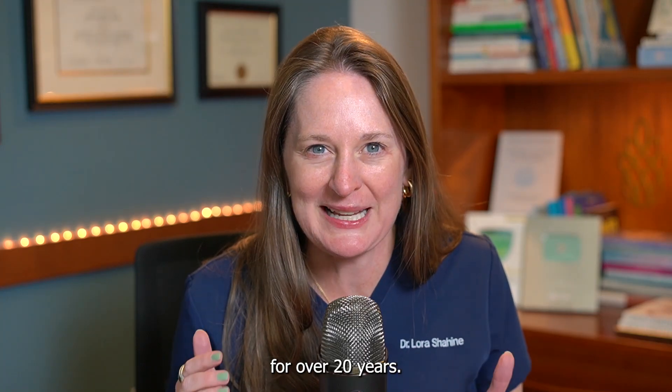I'm Dr. Laura Shaheen, a double board-certified OBGYN and reproductive endocrinologist helping people with IVF and building families for over 20 years.